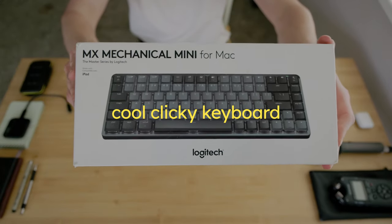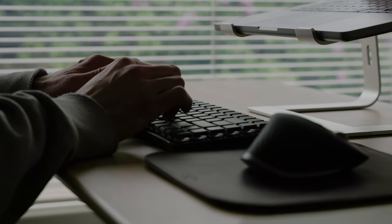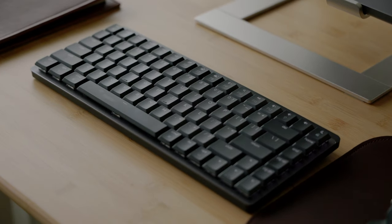For my keyboard, I decided to go with the Logitech MX Mechanical Mini keyboard. This is my first ever mechanical keyboard experience, so I wasn't sure exactly what to expect, but I am loving it so far. The sound of it is really nice, and it's honestly really easy to type on. I think I'll get used to it a lot faster than I expected.